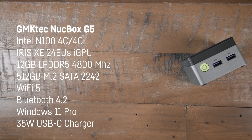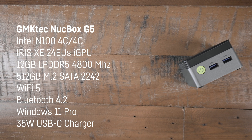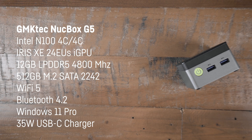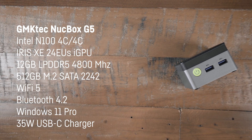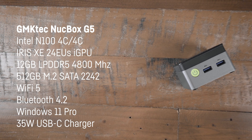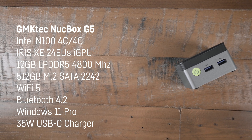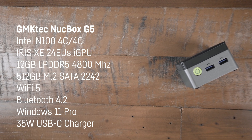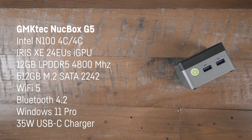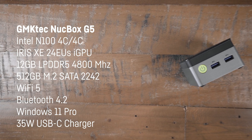It comes with the same integrated GPU as in the N100, with Iris Xe-based graphics and 24 EUs activated. Furthermore, GMK Tech pairs it with 12GB of soldered LPDDR5 4800MHz RAM in dual-channel mode and a 2242-sized 512GB SATA M.2 SSD with reading and writing speeds of around 500MB per second. You can also upgrade the SSD to up to 2TB. We also get Wi-Fi 5, Bluetooth 4.2, and Windows 11 Pro.